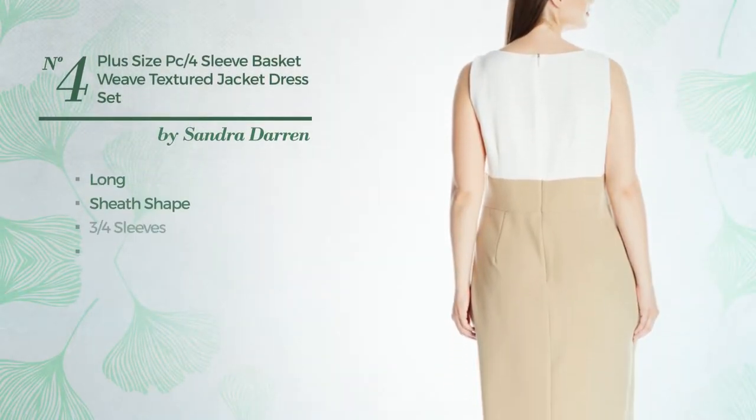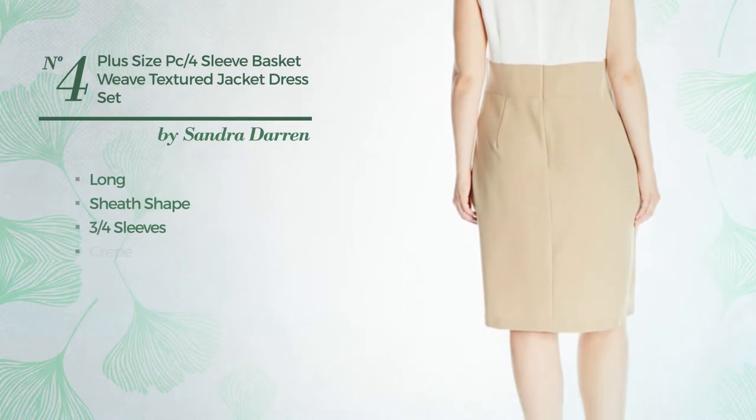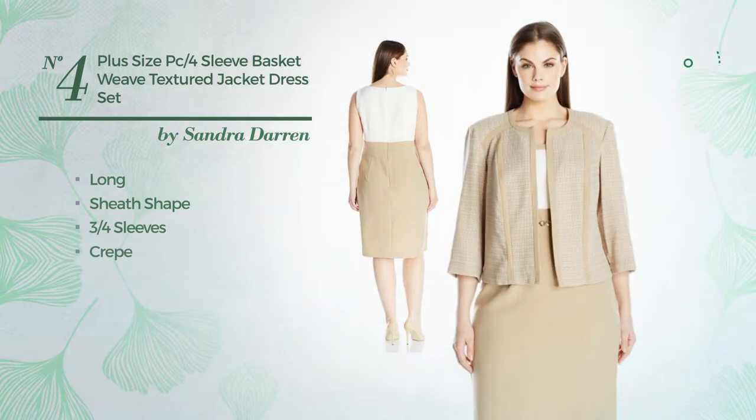Number 4: Long sheath dress. Featuring 3-quarter sleeves, produced with grape. Available uniquely in this color combo.